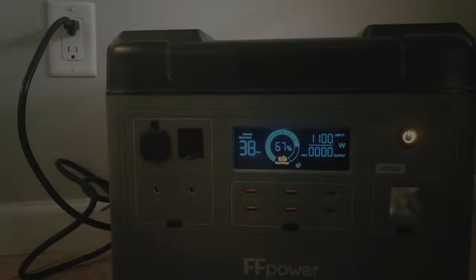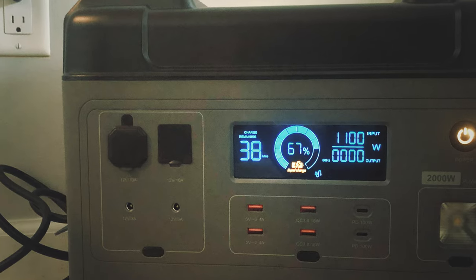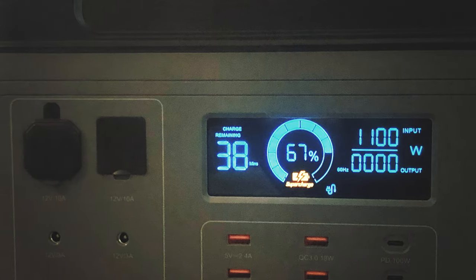I almost forgot to point out the super helpful and detailed display where you can adjust the brightness, see the current input and output, the power level, and how much time is remaining of use on this unit.